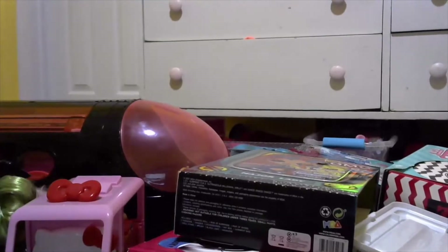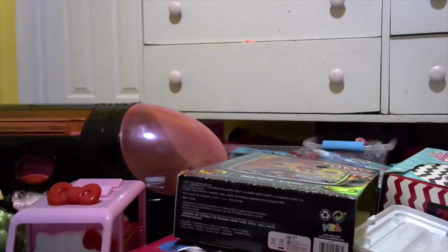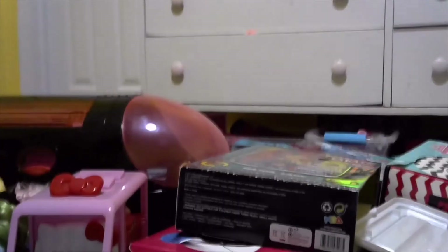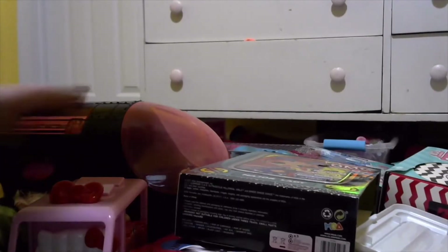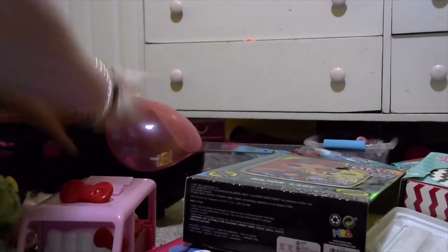Today we're going to be cleaning, or trying to at least organize, the toy room. Because, jeez, the toy room is kind of a mess.